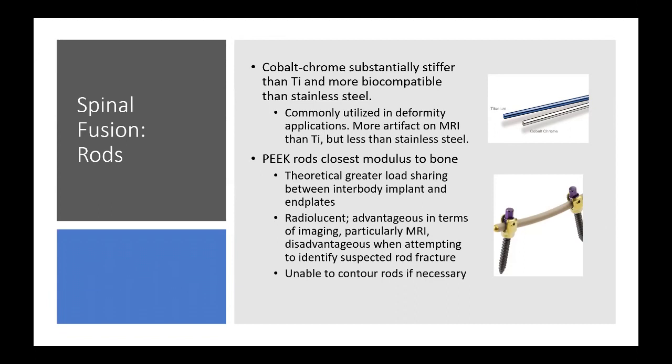PEEK rods must be pre-bent — there's no way to contour them without risk of fracturing them in the operating room. They're also significantly more expensive than alternatives, so they're not widely used, but there are some applications where PEEK rods may be considered.